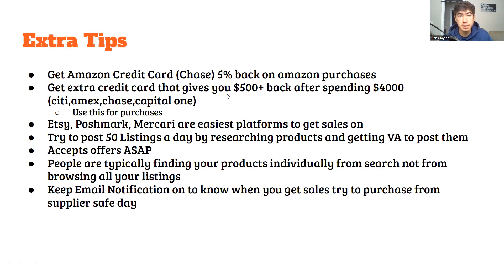Extra tip: get an Amazon credit card — you get five percent back on all Amazon purchases, which adds up a lot. If you're spending ten thousand dollars on product, you're getting five hundred dollars back to use for more Amazon products. Also get another credit card like an Amex Gold — I got like nine hundred dollars back and only spent two hundred fifty on it, so I made about six hundred fifty back just by putting my inventory purchases on it. Basically free money on top of your profit.